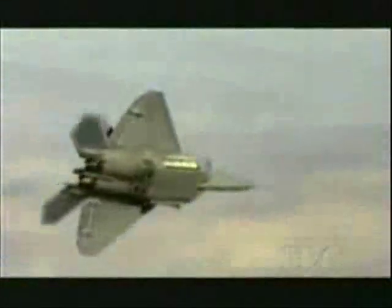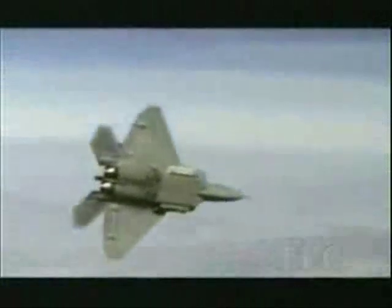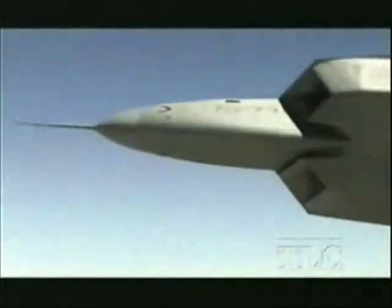At almost $100 million a plane, such dominance doesn't come cheap. The F-22 has been designed without compromise to beat anything in the world. It will take over the role of the F-15 as the United States air superiority fighter, but it's not due to come into service until 2010.